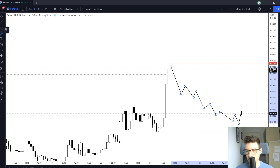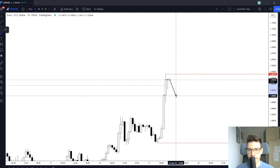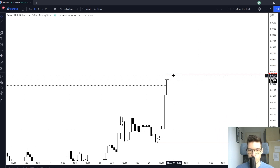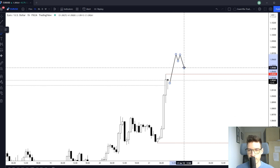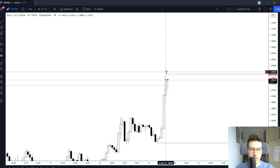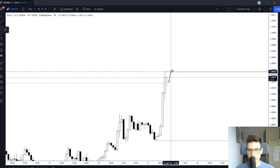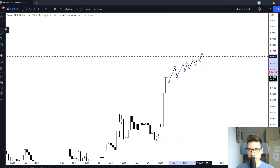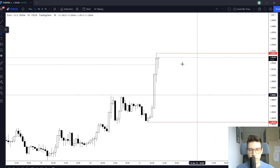I'm looking for a pullback and then another push up, and then I'm looking for a flag — a large push and maybe a break and retest trade, something like this. I'm definitely looking for more because this can just retrace back into that range. I'm also watching if we'll start to create an ascending structure and then get the reversal, to look for a short trade.